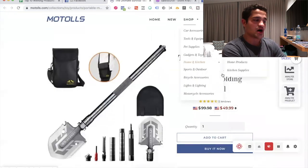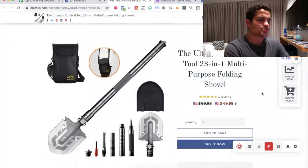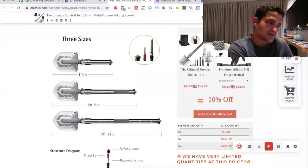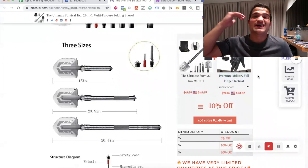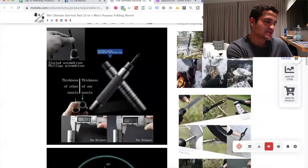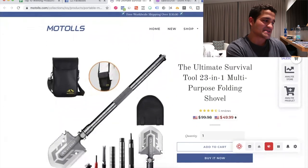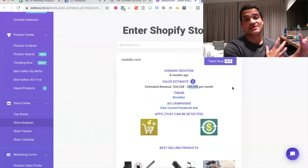It's also a survival tool, which is an amazing niche to sell — very profitable. They sell for about $50, and it's really good for people camping in the snow or doing anything dangerous this season. They also sell a bundle with full-finger tactical gloves, which is a product that exploded a couple of months ago. The store, motools.com, is making around $34,000 to $69,000 per month — doing pretty well, similar to the first product.